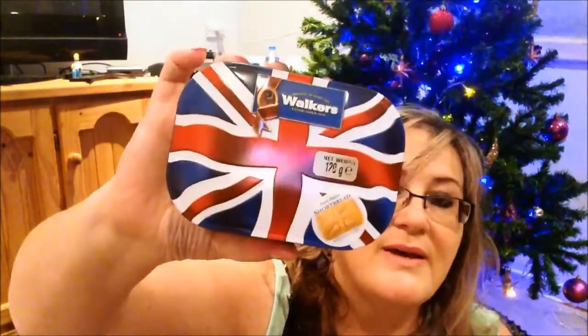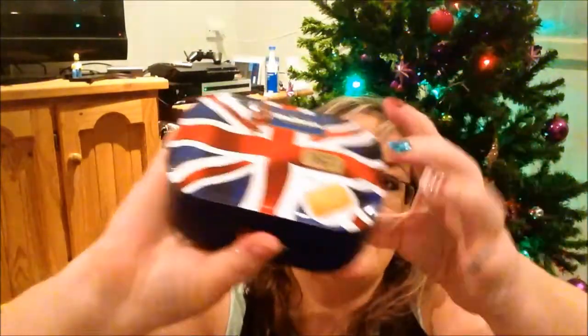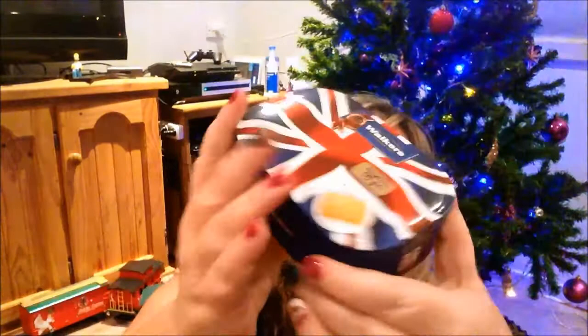What else have I got? These — I thought these are great stocking stuffers. Look at that. It's a little metal tin and it's just got a small shortbread biscuit. My grandson loves these and he will love that.